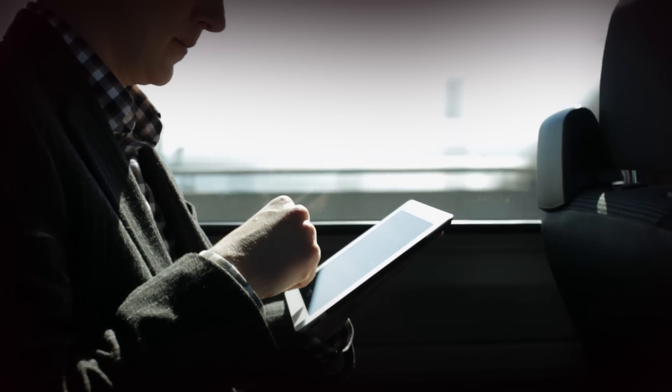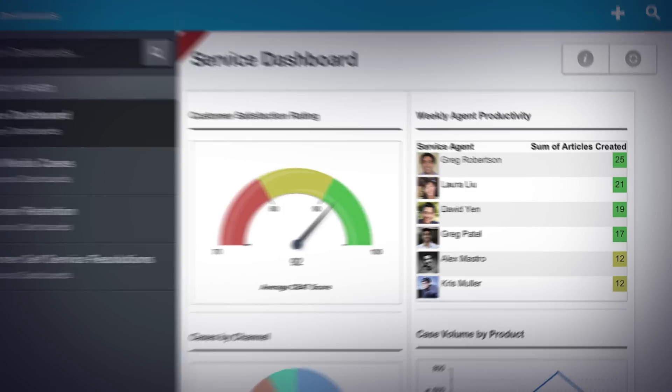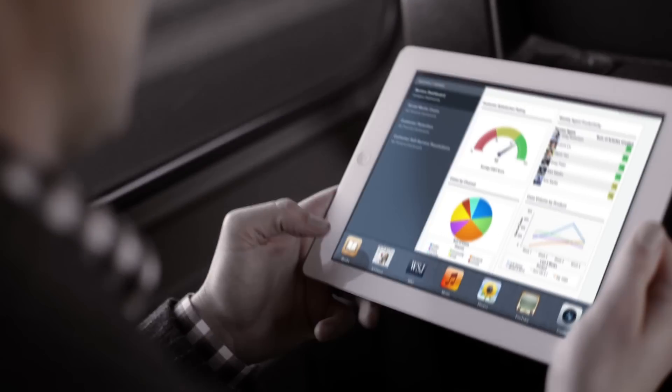And Service Cloud doesn't just help you connect better with your customers — your service manager stays connected with employees, staying up to date on agent productivity and customer satisfaction on any device.